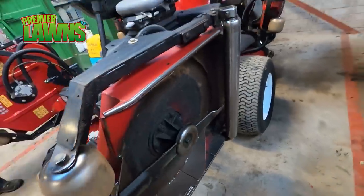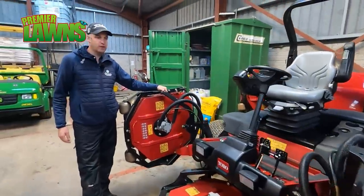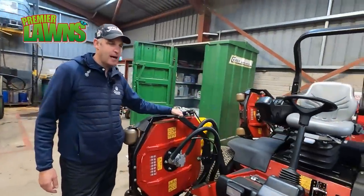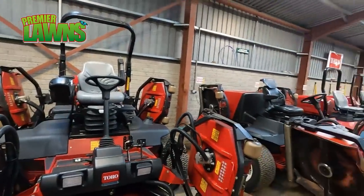Brilliant machines — they don't like the dew so much, but if you can get away with the dew off, they'll cut superb with a really good width on them. So you can cut the rough in a short time.